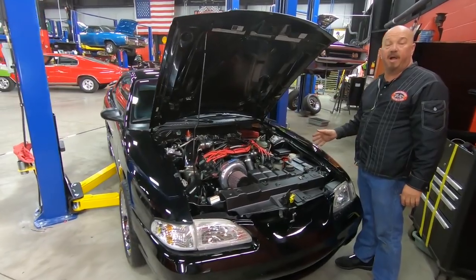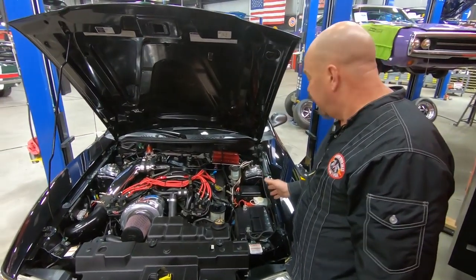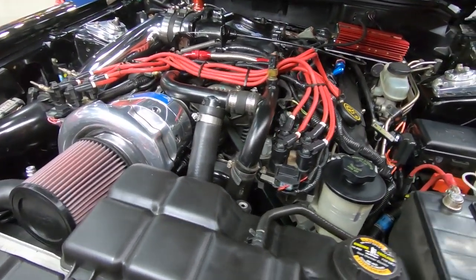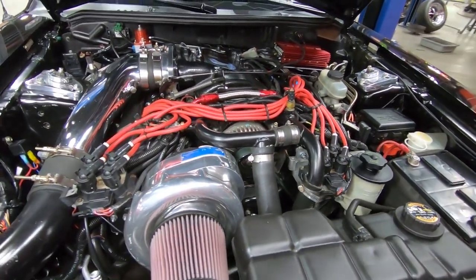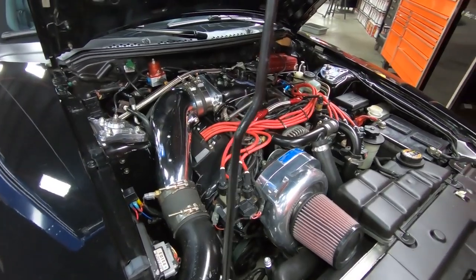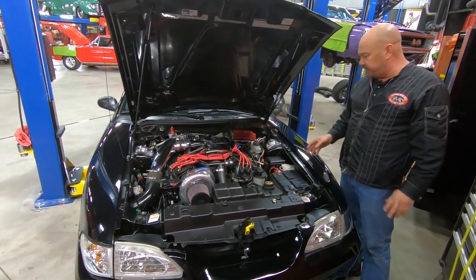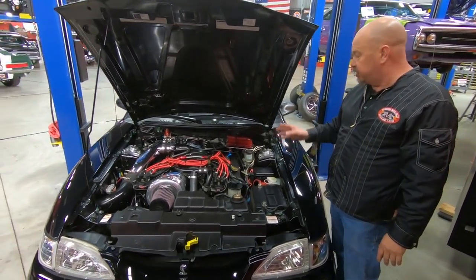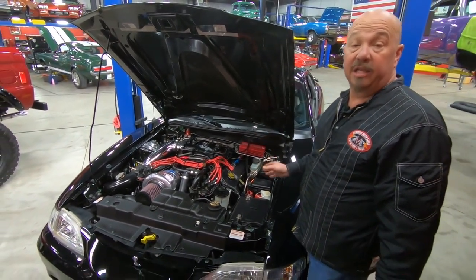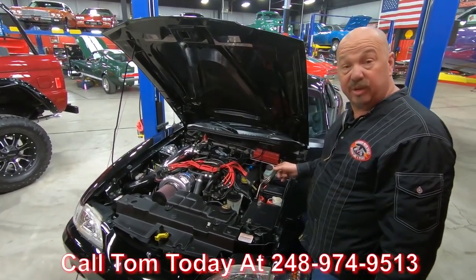Under the hood here, we have got an MMR block — this thing's all aluminum. It's a 4.75-liter MMR stroker crank. Everything about this thing is built to handle the horsepower. That blower is making 25 pounds of boost — it is amazing. Of course, it's being fired by MSD. The car is just amazing. Go to our website at VanguardMotorSales.com — you can read about all the specialty parts that are in there: the rods, the pistons, everything. She is sweet. This thing has got get up and go. Call us at 248-974-9513 and let Vanguard Motor Sales park this dream in your driveway.